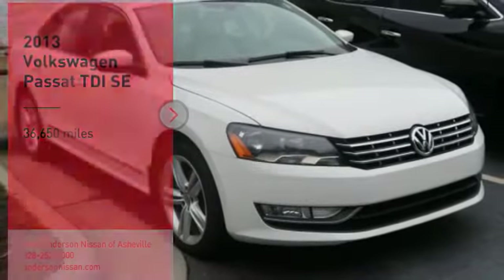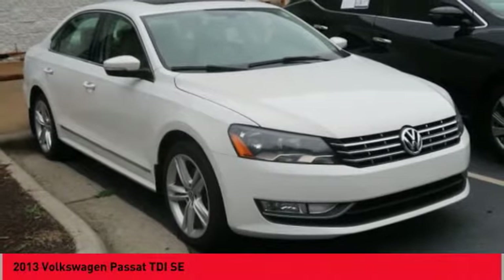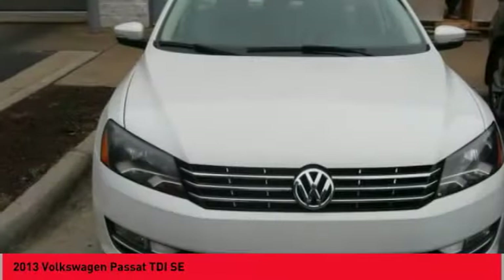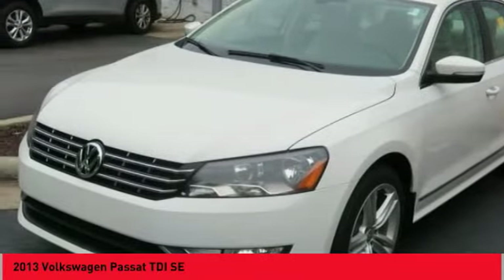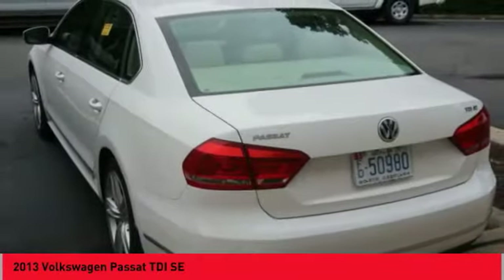Looking for the right vehicle? Check out the 2013 Passat. The Volkswagen Passat is roomy and powerful. It is a supple and controlled ride with a quiet and comfortable interior. Volkswagen brings it all together.